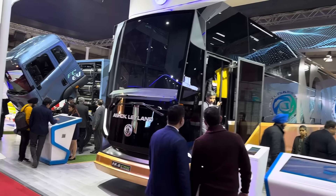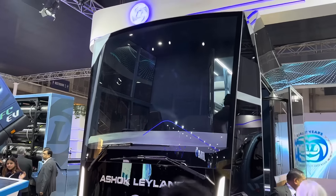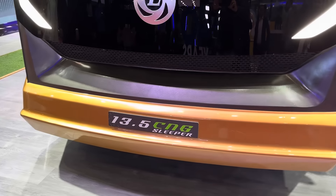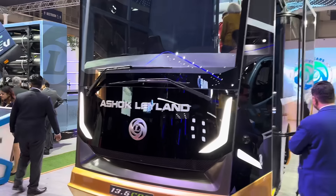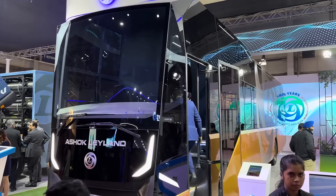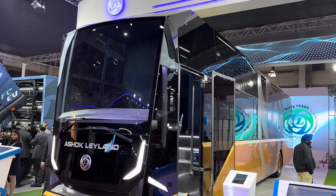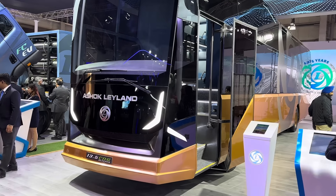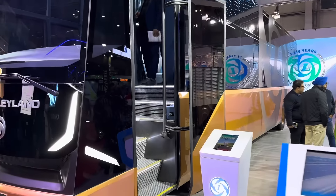CVs are all very cool, and to get to see a concept sleeper bus is obviously next level stuff. This is the Ashok Leyland 13.5 CNG sleeper. It is a concept bus and clearly you can see that edgy design, the front end, the massive sleeper — something that's quite spectacular. Just to give you a look at what this sleeper bus looks like from the outside, it is quite stunning and I wouldn't mind doing a nice trip in this.